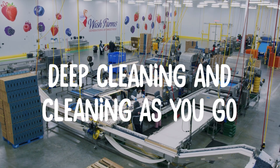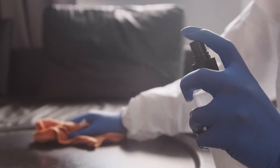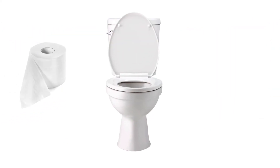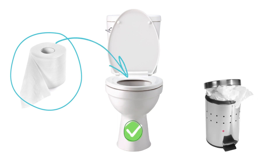Deep cleaning and cleaning as you go. Be helpful in keeping the facility in a state of good hygiene. Keep restrooms, rest areas, and restroom facilities clean. Dispose of soiled toilet paper in the toilet, not in waste baskets.